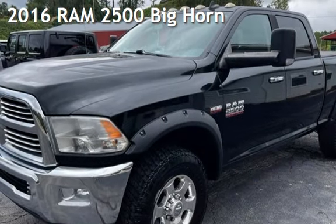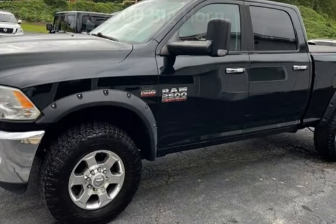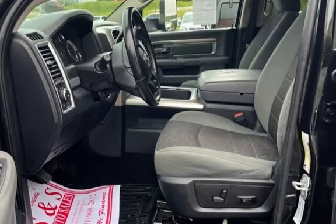Presenting a pre-owned 2016 Ram 2500 Bighorn. This four-door truck has an eight-cylinder, 6.4-liter V8 engine, with four-wheel drive, and an automatic transmission.